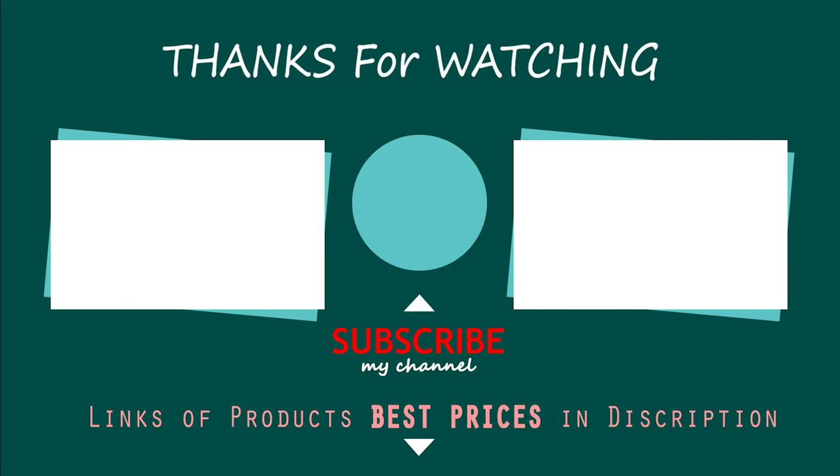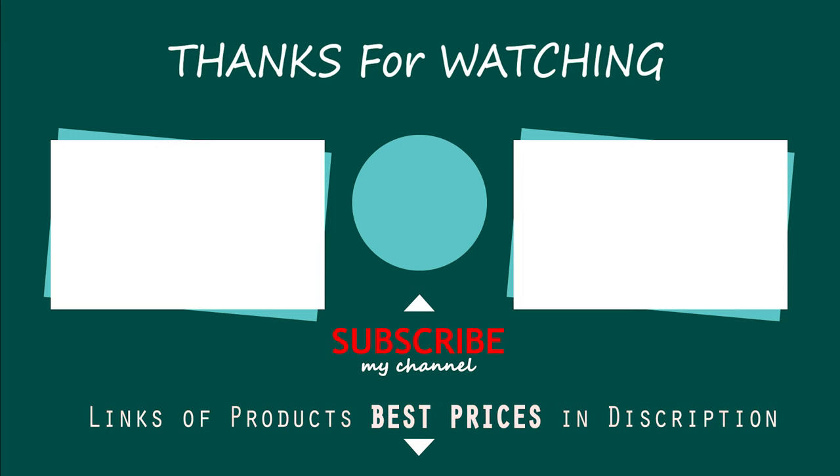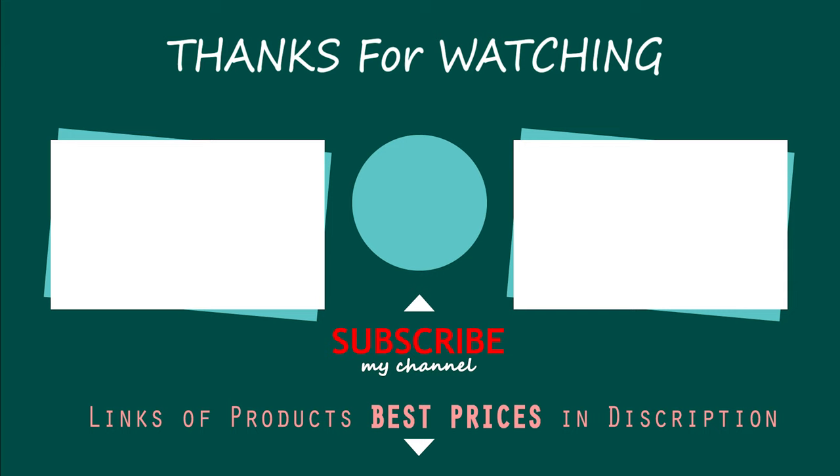Did you find our tips helpful? Subscribe for more tips. See you later!